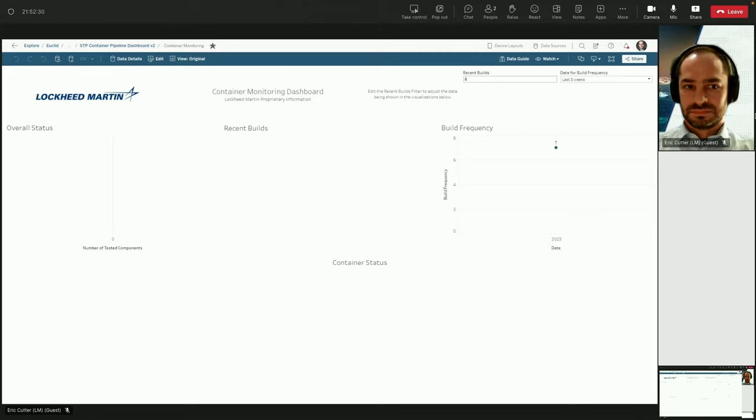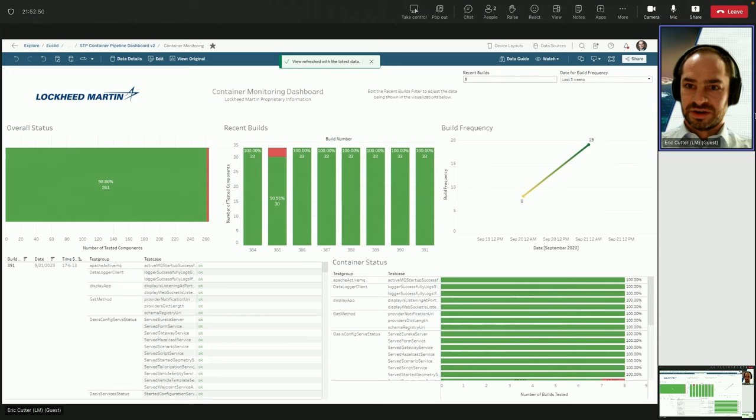Craig: Eric, can you give me a status? Did the build complete? Eric: Yeah, everything completed. The results updated — I'm not sure why it's not displaying over here. Craig: Well, in the interest of moving on, assume there's a giant green set of boxes. There we go — look at all that green. As you can see, the last build completed, it says we had a 100% pass rate, and we're ready to move on.